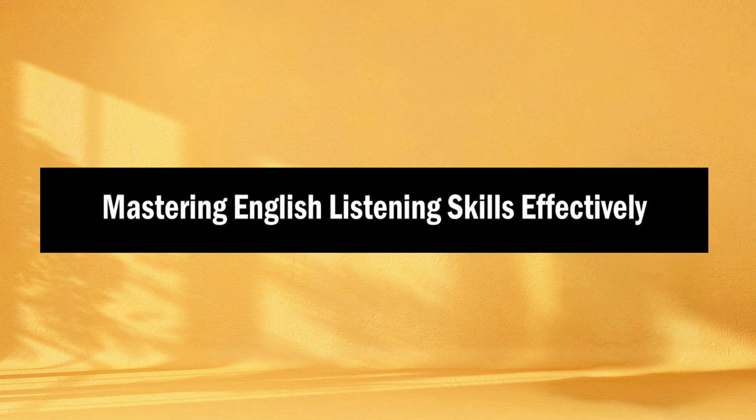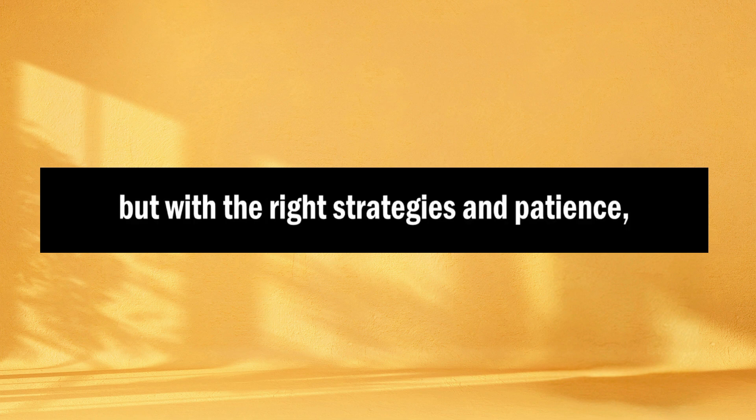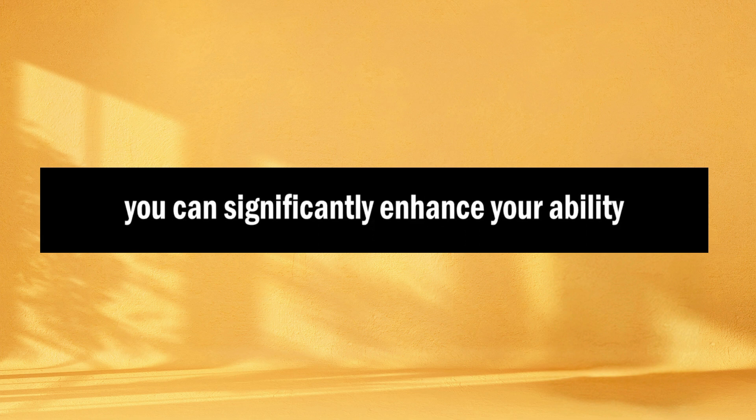Mastering English Listening Skills Effectively. Hello everyone, and welcome to today's podcast. Today, we will be discussing an important topic for English learners: how to successfully improve your English listening skills. I understand that improving your English listening skills can be challenging, but with the right strategies and patience, you can significantly enhance your ability to understand spoken English. Let's dive deeper into each of these tips.